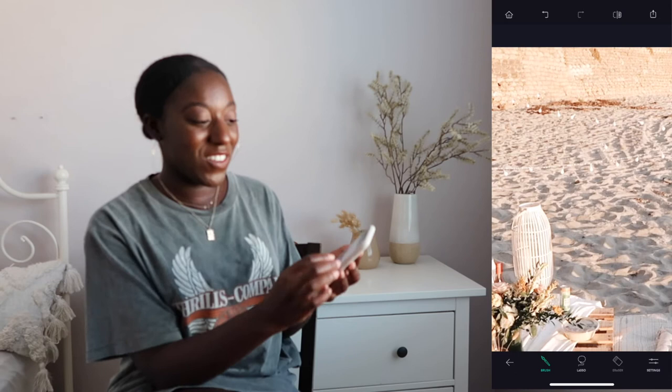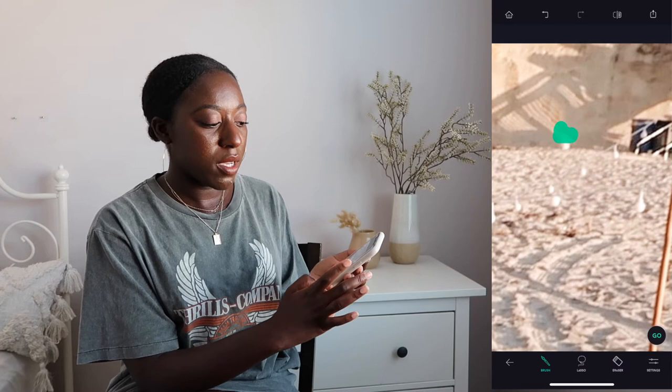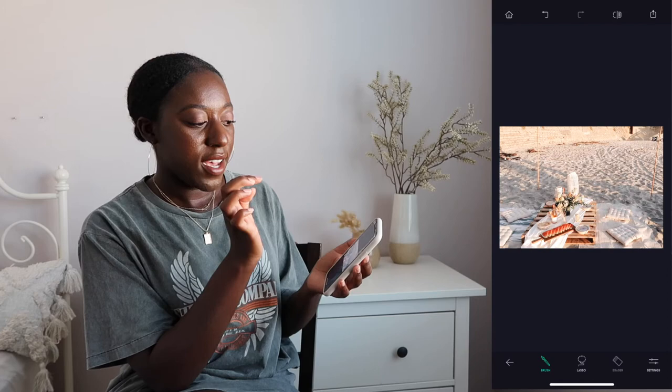So you guys can see the before and after — look at all we cleaned up and it's that simple. On my Instagram I did get way more in detail, but just so you guys can see the before and the after — the beach looks so much cleaner. I feel like taking things out of the background just really helps. I'm striving for a cleaner feed overall.